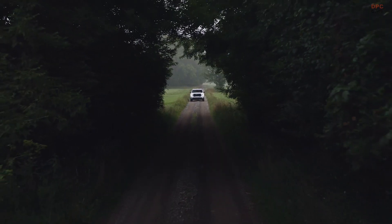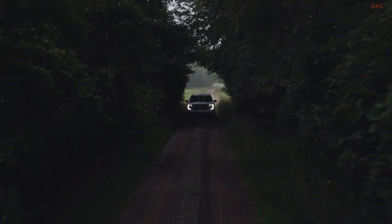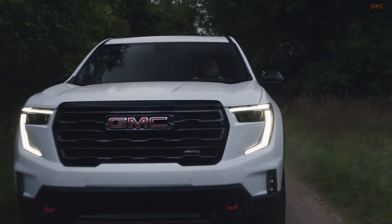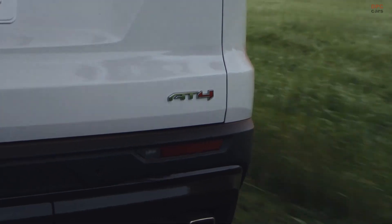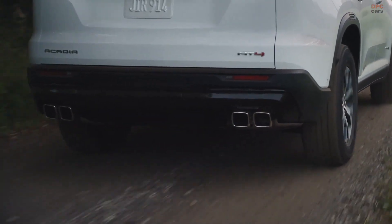Conversely, the D-pillar stands prominently, accentuated by a body-colored finish, except for a strategically positioned black plastic panel that imparts a subtle wrap-around effect to the rear window. Even the taillights feature a gloss black panel, seamlessly merging with the rear window and reducing the hatchback's visual bulk.